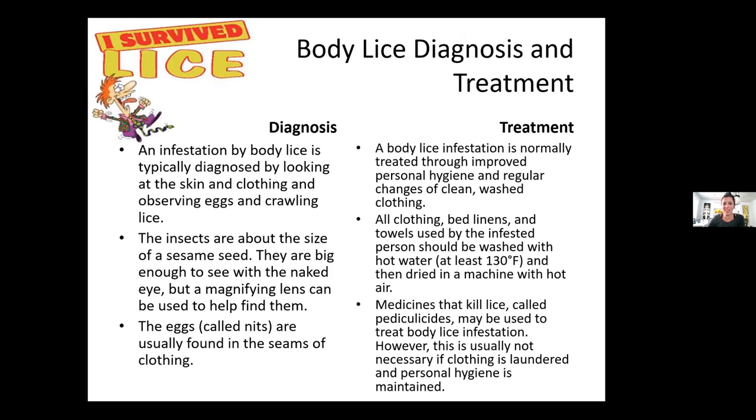For body lice, you typically look by pulling back the collar of the shirt. You can see them crawling around — they're big enough to see with the naked eye. There are nits usually in the seam of the clothing. Treatment is improving personal hygiene, regular changing of clothes, and washing clothes on hot — as hot as the washing machine or dryer will allow. Medicines called pediculicides may be used to treat body lice infestations. A lot of times our providers will also give the permethrin cream as a preventative method — leave on eight to twelve hours overnight and wash off in the morning. Typically washing all your stuff will take care of body lice, and then having better hygiene moving forward.